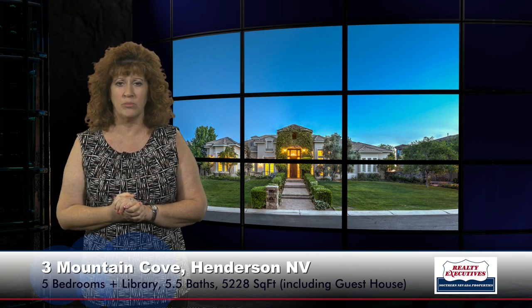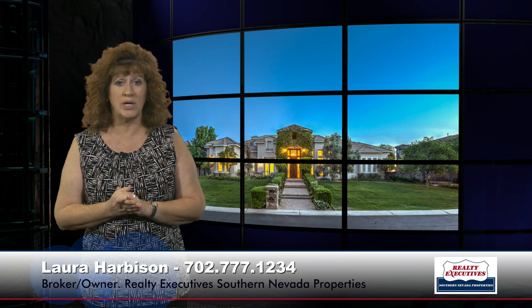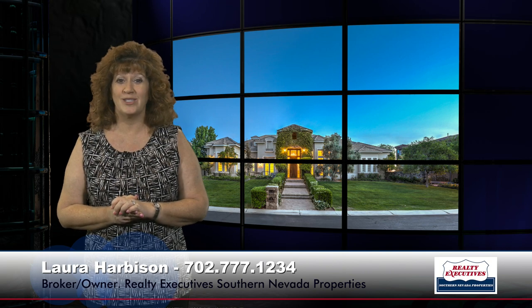This is a super high-quality, beautiful home. We're open seven days a week and would love to show it to you anytime. It is by private appointment only, so give me a call and I'll see you soon.